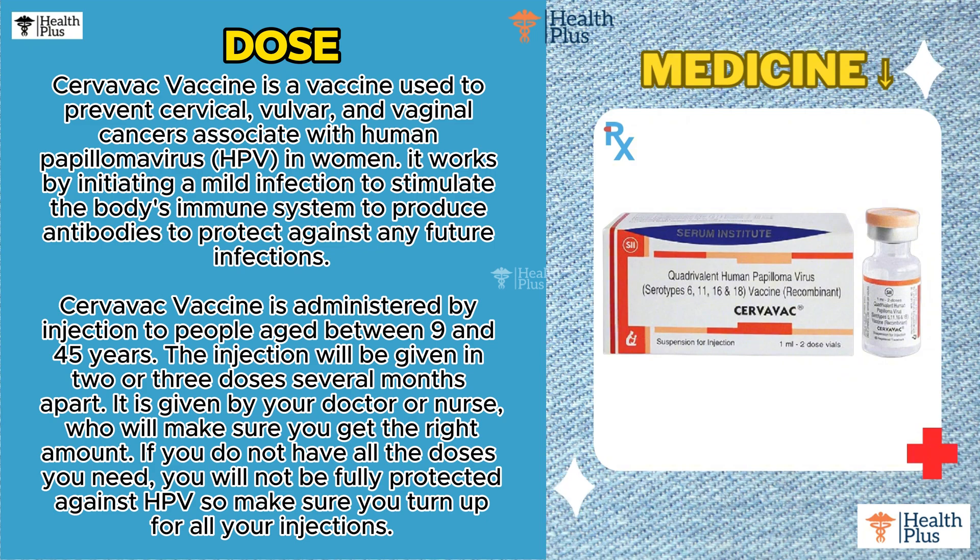It works by initiating a mild infection to stimulate the body's immune system to produce antibodies to protect against any future infections. Servavac vaccine is administered by injection to people aged between 9 and 45 years.